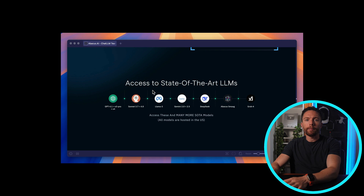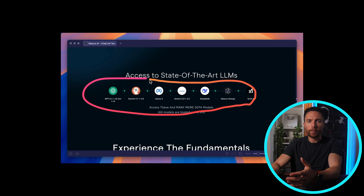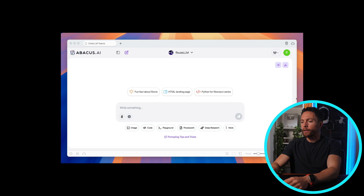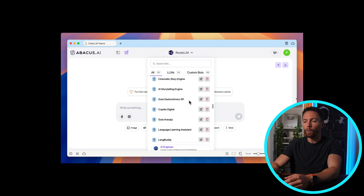The main idea behind this tool is very simple. Instead of you having to pay for a dozen different AI subscriptions, they give you access to all of the best models and tools for just $10 per month. Here's the main dashboard once you're logged in. At first this looks like any other AI chatbot, but the first thing I want you to see is the list of all the different models that you get access to inside this one tool.